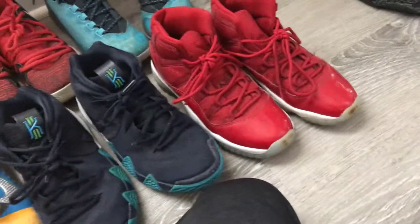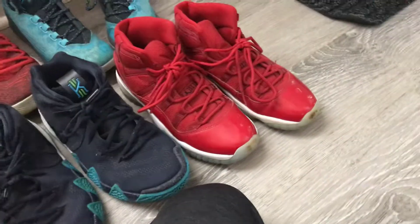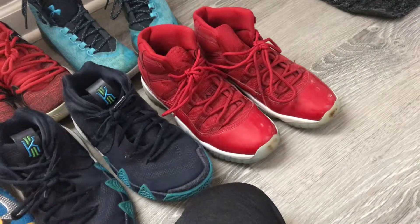These are the Jordan 11s. I scuffed them both up in the front, so I'm kind of mad about that. But these are really cool looking — they have that red gloss on them. They're really comfortable. I've literally worn these, I think, one time and I was out in my yard.